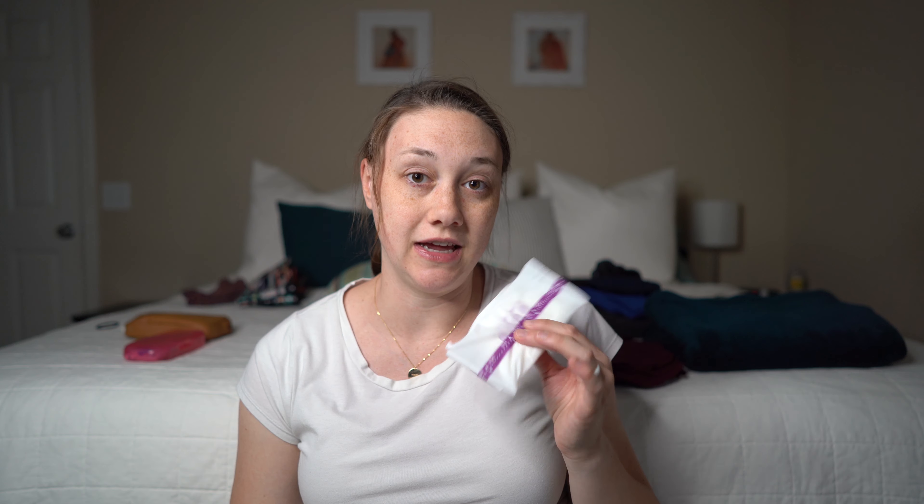Normally my milk doesn't come in while we're in the hospital — we try to leave as close to 24 hours after the baby is born as possible. But just in case it does and I start leaking, I'll bring one pair of nursing pads. If you're having a C-section, you might want to bring more, but usually your milk doesn't come in for a few days. It's mostly just an in-case item — I could probably get away without bringing it.